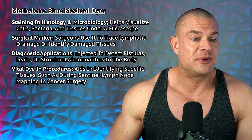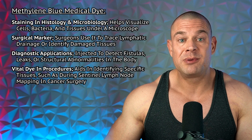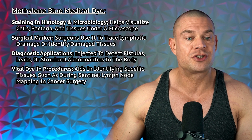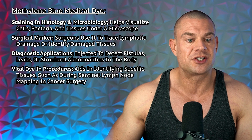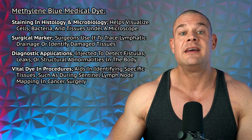It's been used as a surgical marker — surgeons use it to trace lymphatic drainage or identify damaged tissues. It has various diagnostic applications: it's injected to detect fistulas, leaks, or structural abnormalities in the body, and it's vital in procedures to aid in identifying specific tissues, such as during sentinel lymph node mapping in cancer surgery.